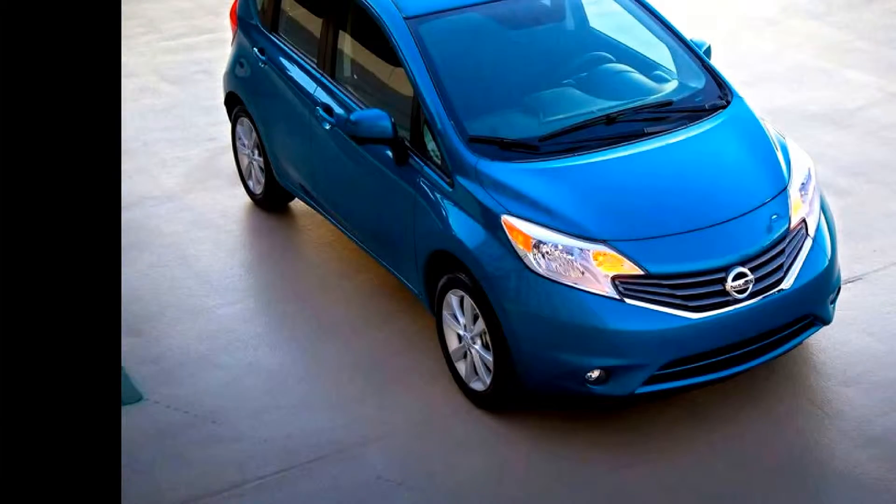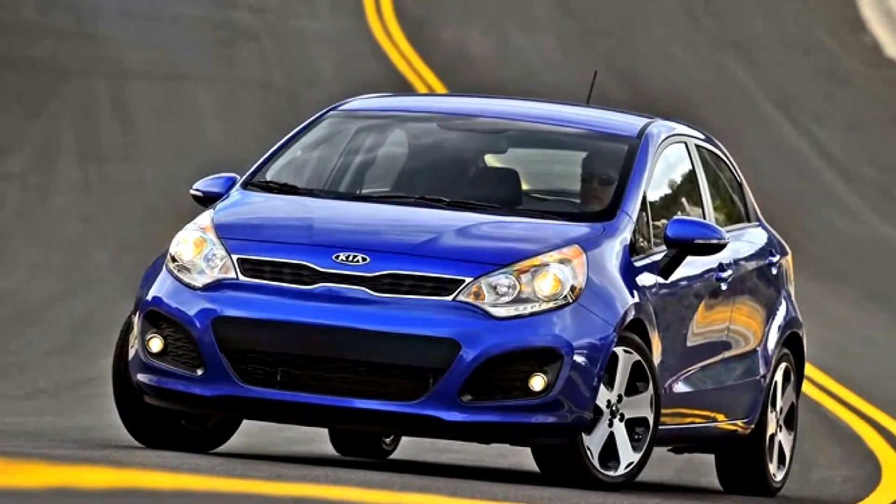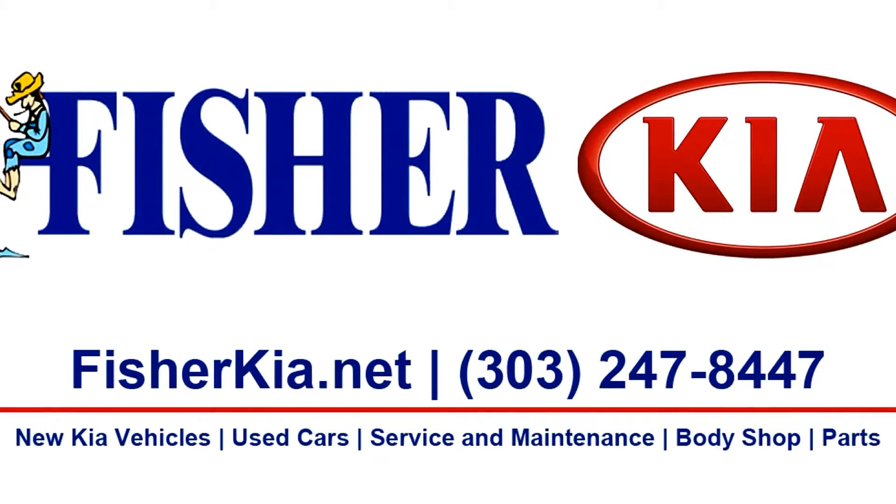So, if you're shopping for a 2014 Nissan Versa Note, don't make a decision until you've test-driven a 2014 Kia Rio at Fisher Kia in Boulder, Colorado.